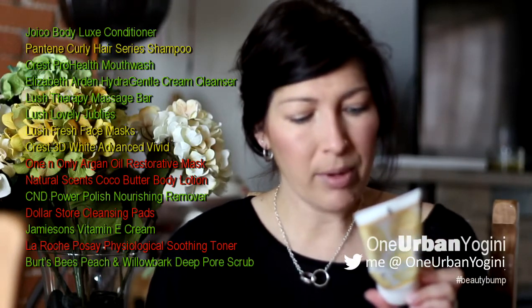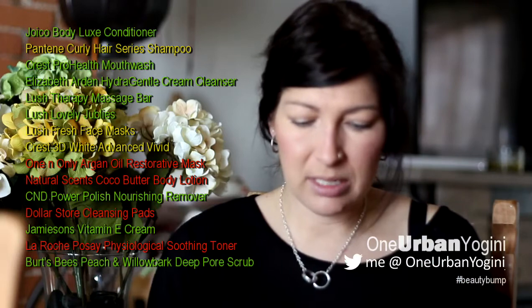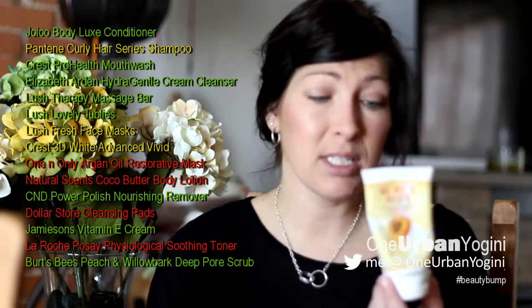One of my favorite product lines is Burt's Bees. This is the Peach and Willowbank Deep Pore Scrub — 100% natural, with pieces of peach pit. I used to use the St. Ives Apricot one; this one is much more gentle. I do have an orange peel one by Burt's Bees for my face that I like better — I find the grains in this one are a bit too coarse for the face. But when I was pregnant and broke out on my back, I used this a lot. I'd strongly recommend it for your back, elbows, and knees for exfoliation.